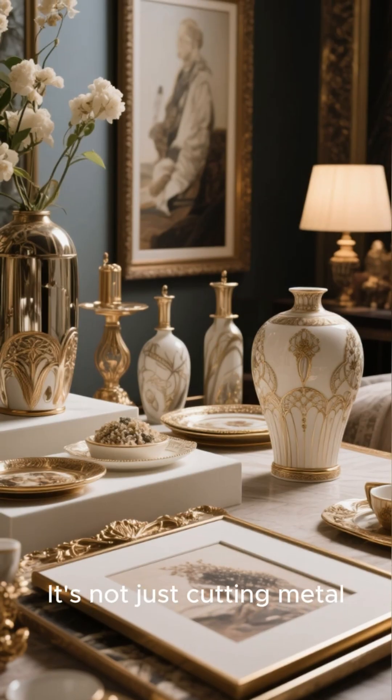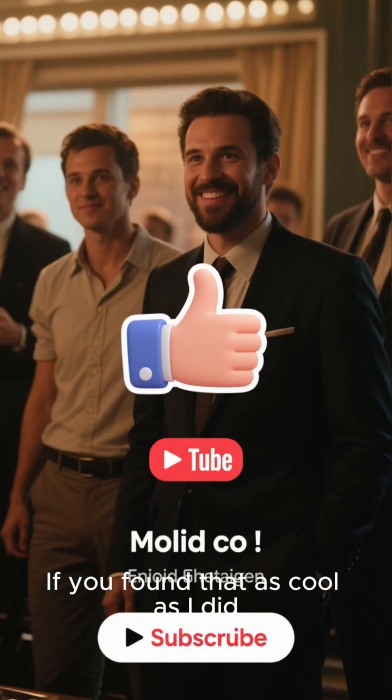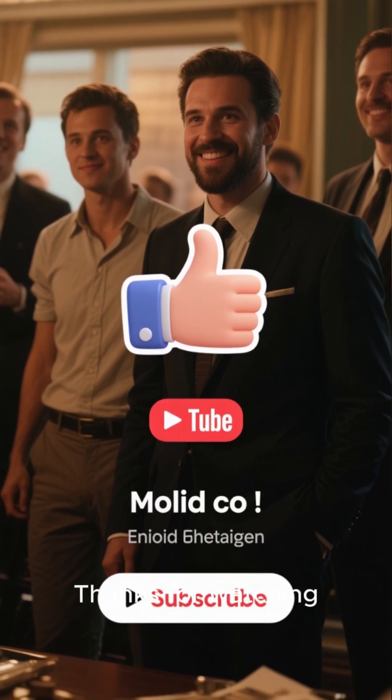It's not just cutting metal — it's transforming it into a work of art. If you found that as cool as I did, hit that like button and subscribe for more amazing behind-the-scenes content. Thanks for watching.